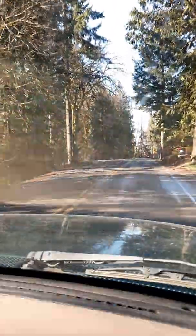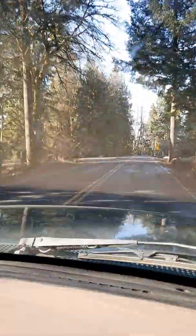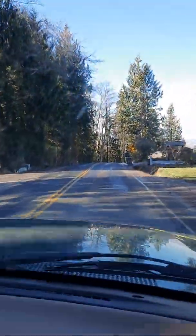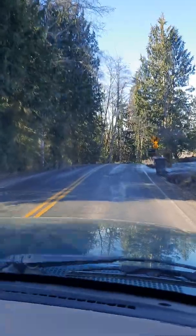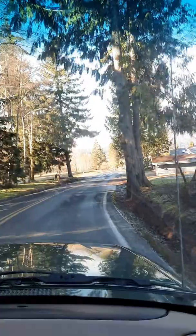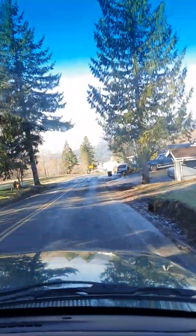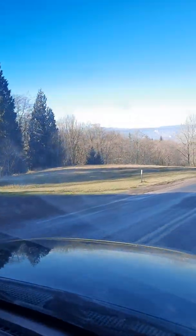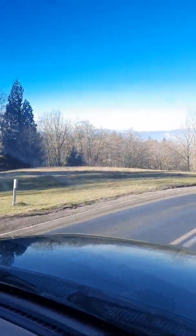You can see both. Not too many vantage points where you can see both. This is the land of grizzled old men up here. They're all loggers, and they worked at the mill.